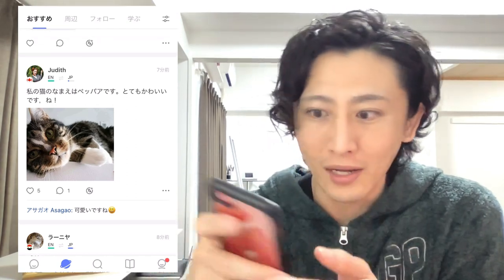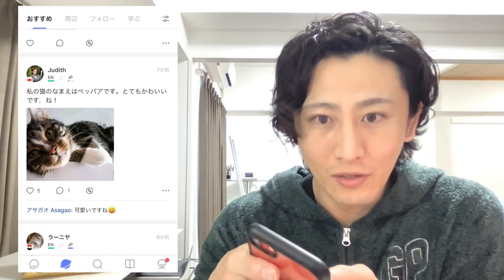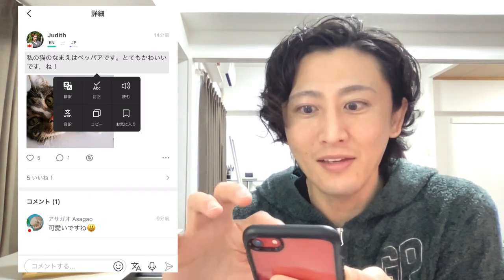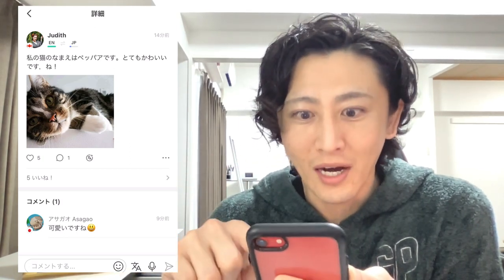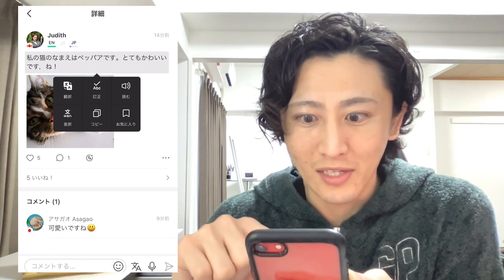So for example, someone would like to learn Japanese and she can speak English. This is an interesting point: if their post has errors, I can correct it for them.